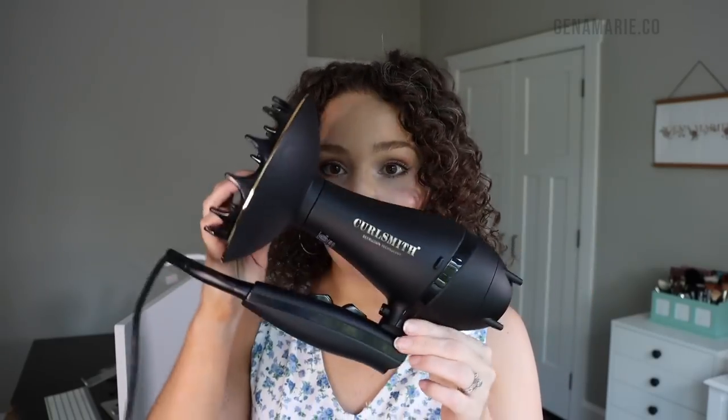I wanted to thank CurlSmith for partnering with me for this video. I'm so excited to tell you guys about their brand new launch — the travel edition of the Diffrision hairdryer and diffuser. This is my favorite hairdryer that I've been using for a while now. I love the large diffuser head, but traveling with a hairdryer and diffuser can be such a pain.